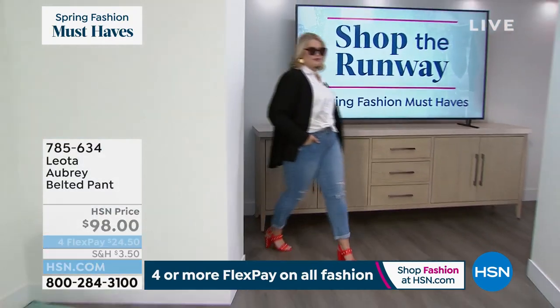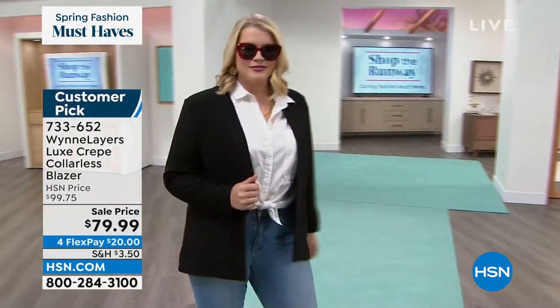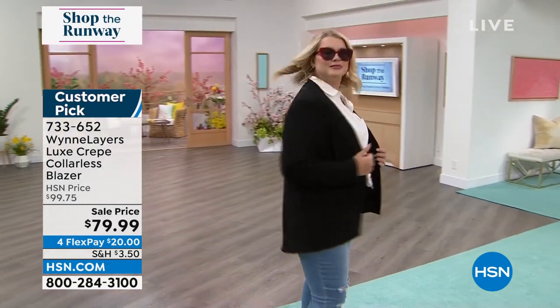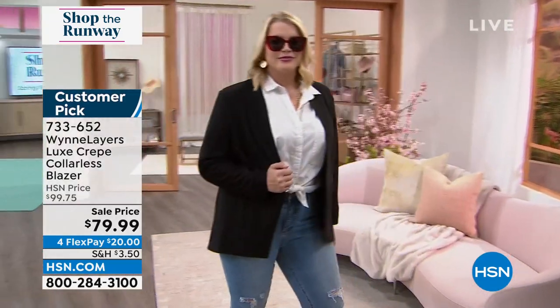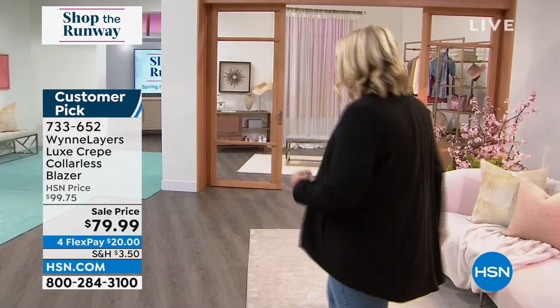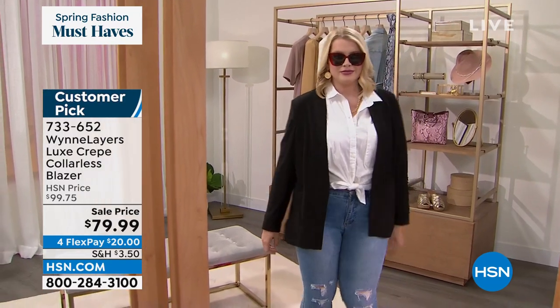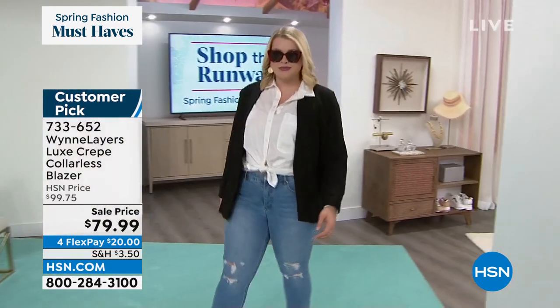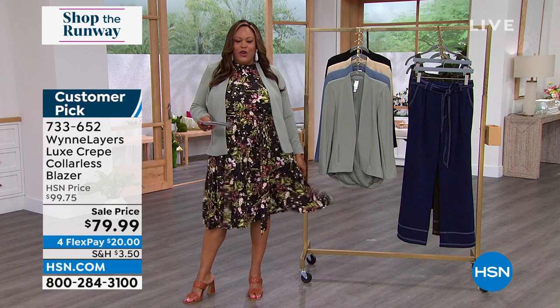We're going to continue with Shop the Runway. Look at this by Wind Layers — the Luxe Crepe jacket. We have different colors: you're looking at the black collarless blazer. It's a very clean look — if you've been looking for a blazer but didn't want something boxy, and wanted something with nice feminine soft lines, look no further than Wind Layers. This Luxe Crepe knit is so expensive. It's only $20 to get home — on a feature price, just got back in stock. You can throw this jacket over a dress like the Mindy dress from Leota. Let me take you through the colors.